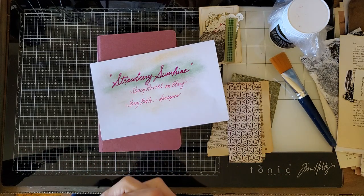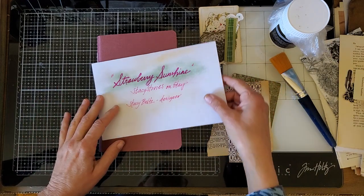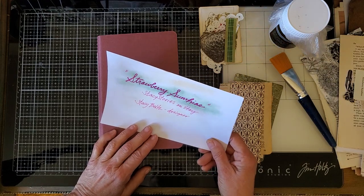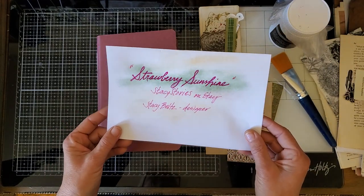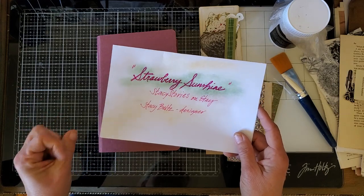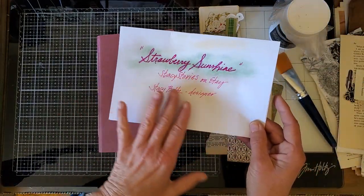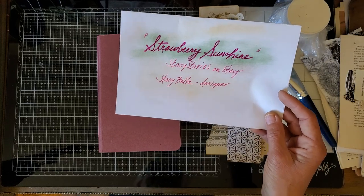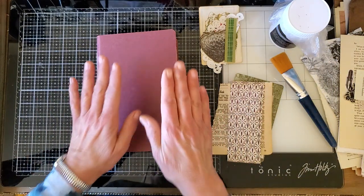Good morning everyone, this is Kathleen. I'm here with one of maybe more than one videos about my design team project for April. I'm kind of coming in under the wire, but that's kind of the way I roll sometimes. This month I'm using Strawberry Sunshine from Stacy's Stories on Etsy — Stacy Belts is the designer. I'll put this information in the description so you can check out her really fabulous kits.